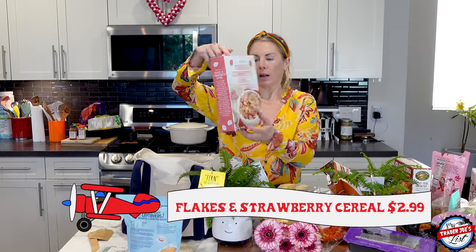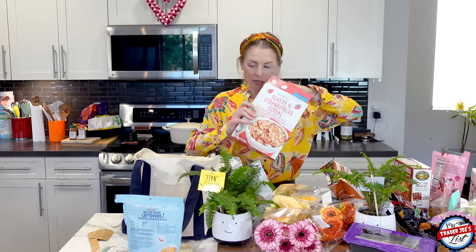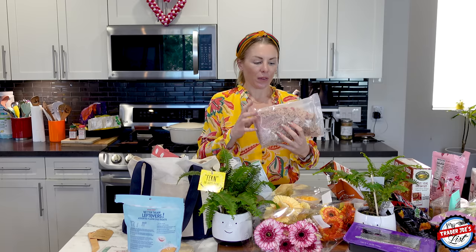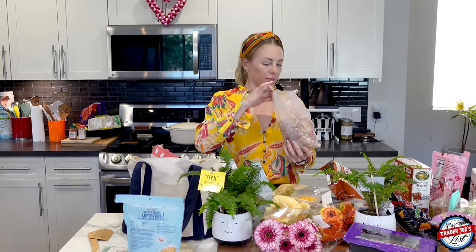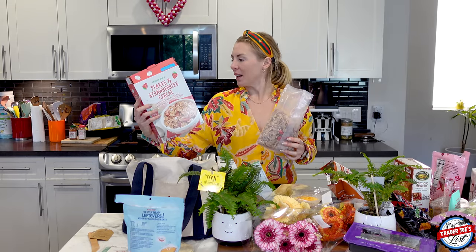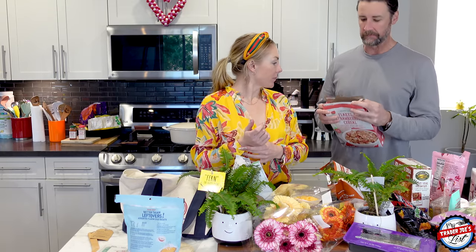And then flakes and strawberry cereal — this is brand new. This is for Simon. It's sweetened wheat and rice flakes with real strawberries. It looks like frosted flakes with freeze-dried strawberries in it. Apparently you can return things at Trader Joe's even after you've tasted them. Sorry Trader Joe's — that's why we didn't like frosted flakes.